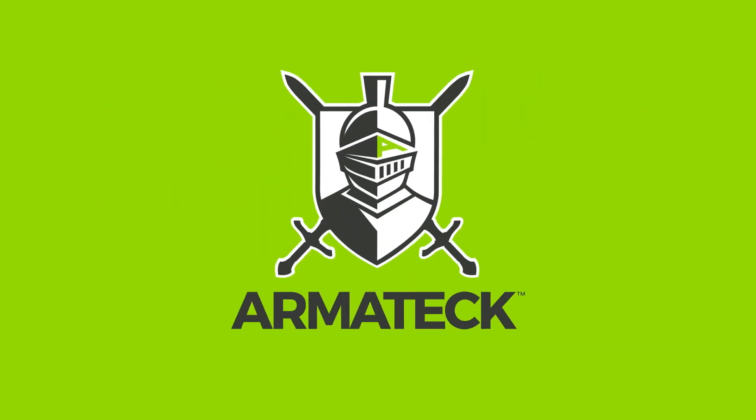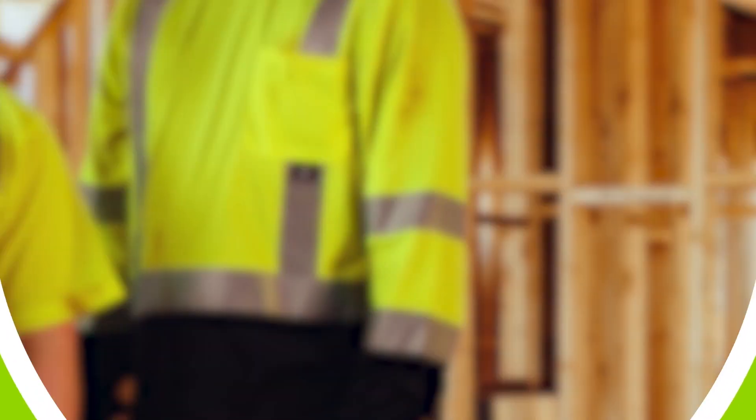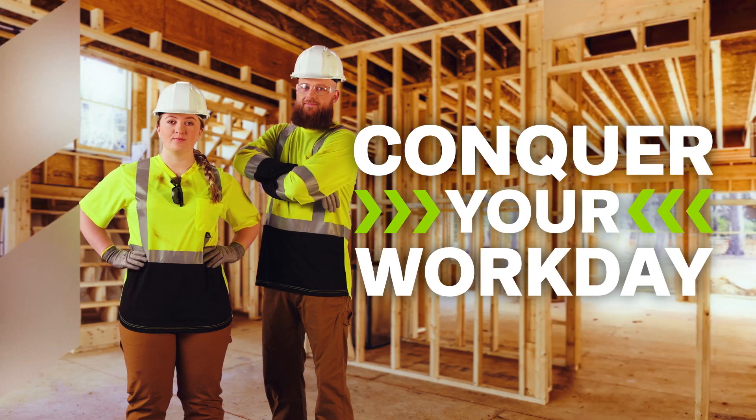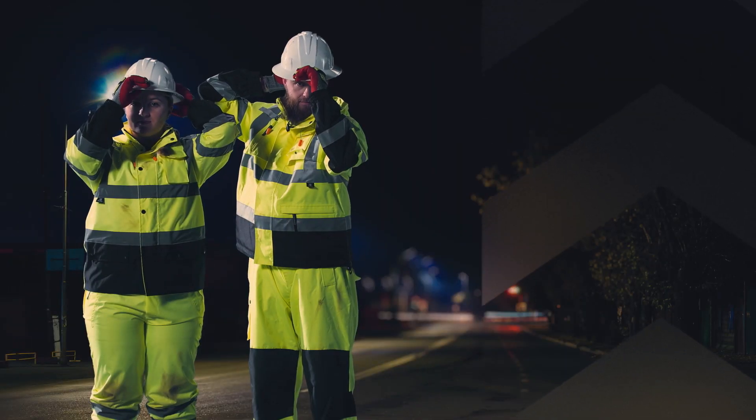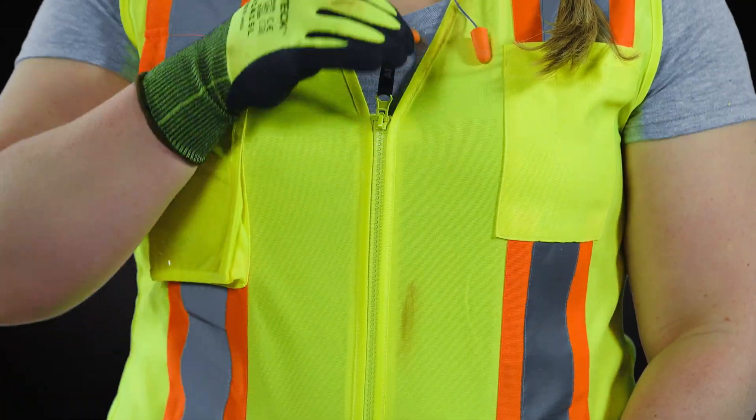Armatech Personal Protective Equipment is made for people who want to conquer their work day, who face an onslaught of occupational hazards, whose lives and livelihoods depend on their choice of protection.